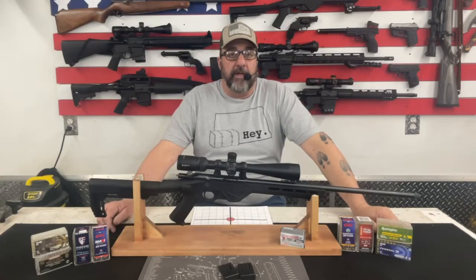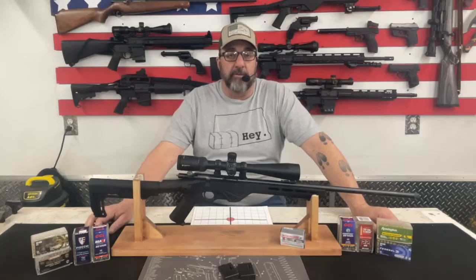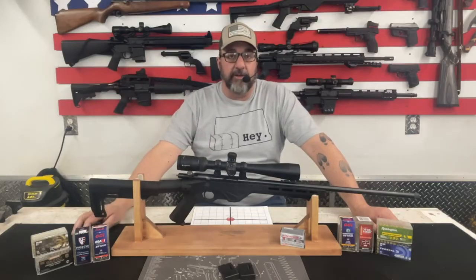Hey YouTube, Ed here with Jack of All Trades and welcome to another video. You'll remember a while back I did a review on the Citadel Tracker 22 Long Rifle Semi-Auto. Today I've got the Citadel Tracker 22 WMR, Winchester Magnum Rimfire. So let's go ahead and talk about this rifle today.